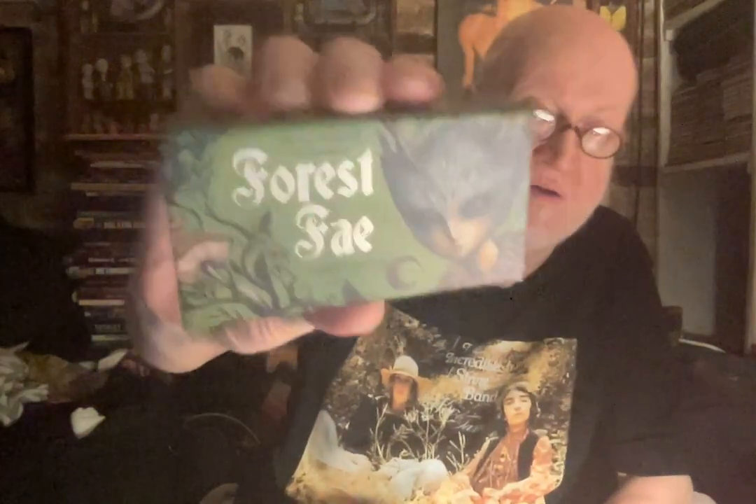Next is an oracle called the Forest Fae. And here is the back of these lovely cards, and the other side.